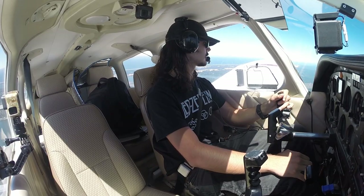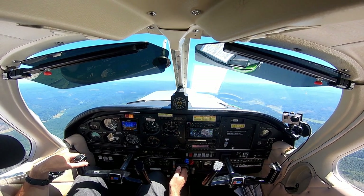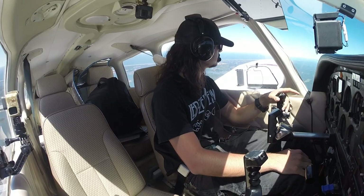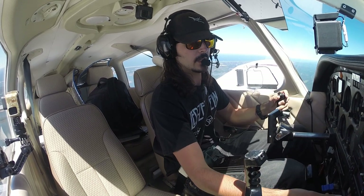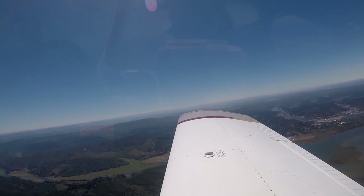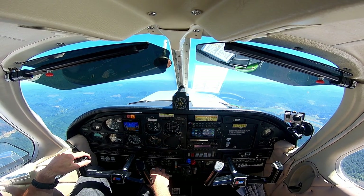Seattle Center, Arrow 75278 over North Bend VOR, VFR request. 75278 over North Bend VOR, VFR request — squawk 1645, state type aircraft and destination. 1645, 75278, Piper Arrow PA28, flight following to Ashland. 75278, roger, maintain VFR, North Bend altimeter 3008. 3008, 75278.